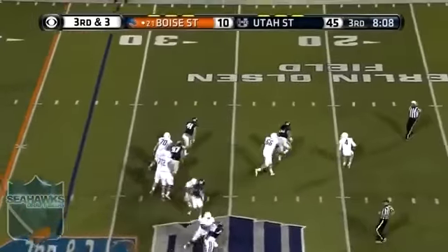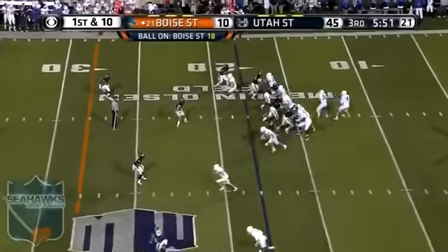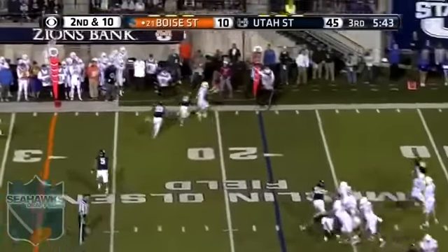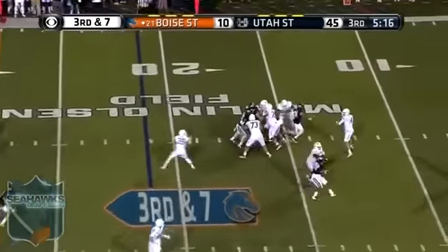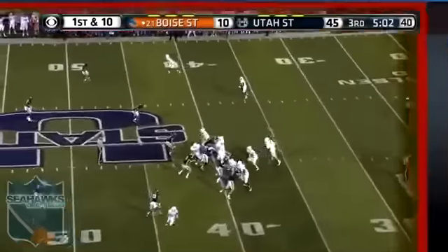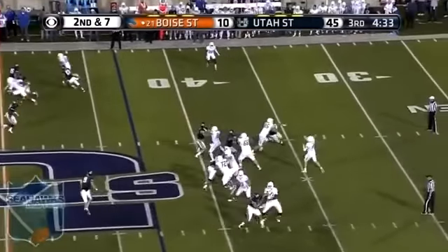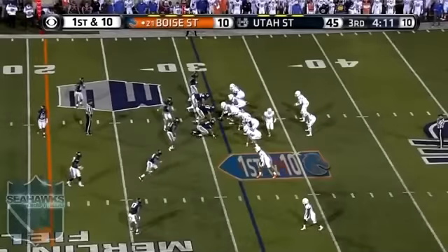On third and three, Rippon rolling away from the pressure, trying to escape it — driven down. Rippon incomplete. Rippon and the Broncos on second and ten — sideline complete. Rippon pressured again on third down, this time delivers to Shane Williams-Rhodes. Broncos go hurry up, Young bounces outside. Rippon deep shot — Sperbeck has it. Broncos driving for the first time in the half.